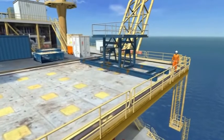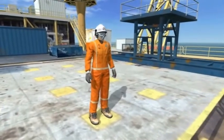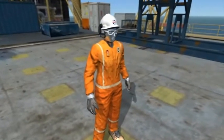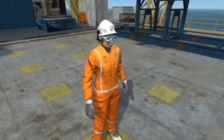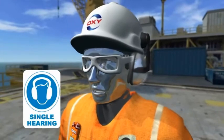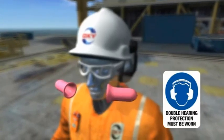Personal Protective Equipment, or PPE for short, must be worn at all times when outside the accommodation block. These are fire retardant coveralls, hard hat, safety glasses, hearing protection, and double hearing protection in designated high noise areas.